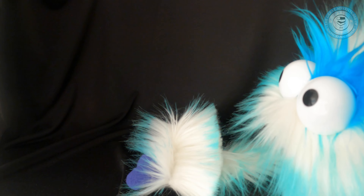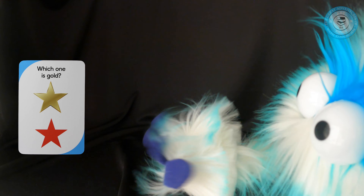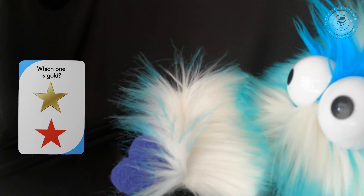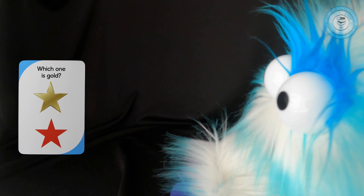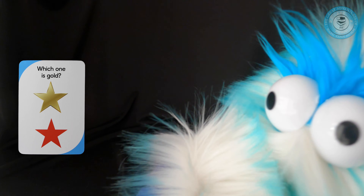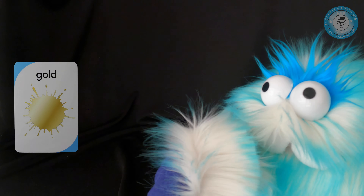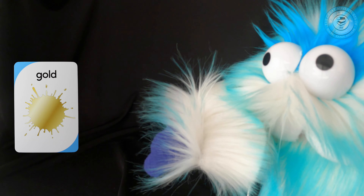All right, next card. Which one is gold? How many boys and girls like gold? Maybe like jewelry. Is it the top one — a gold star — or the bottom one? You're right. The top one is gold because the bottom one is red. Let's turn the card. It's gold. That's beautiful.